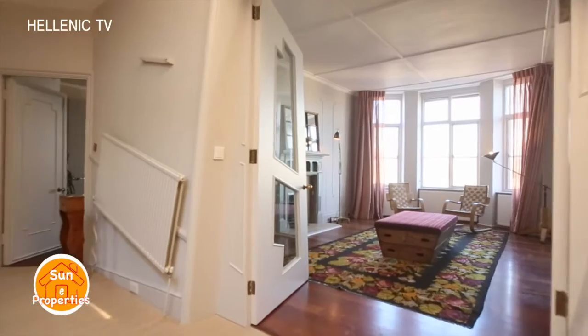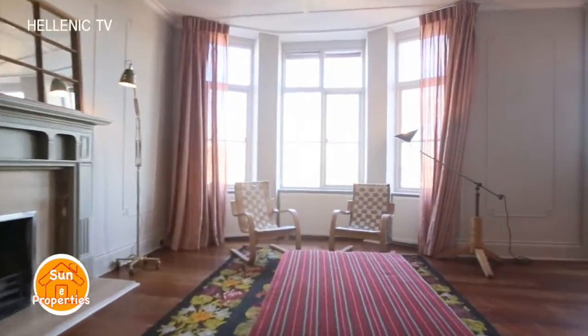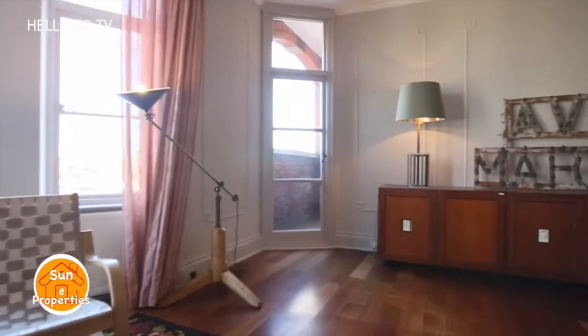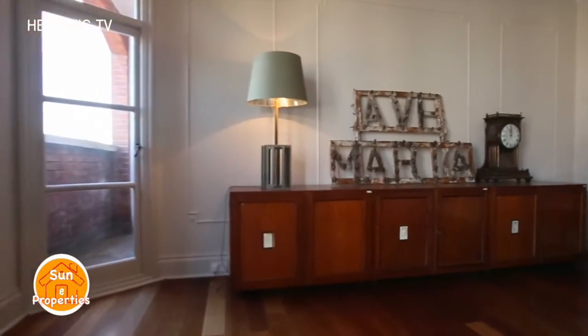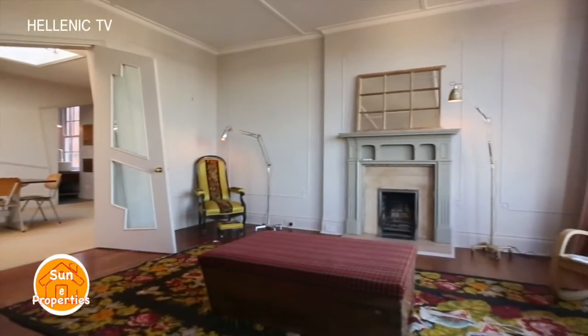The property boasts high ceilings as well as naturally bright and spacious accommodation. This unusual penthouse apartment has two grand reception rooms with amazing views of the City of London and a balcony from which to enjoy the views. The decoration of the rooms brings back old memories of days when people regularly gathered to socialise.